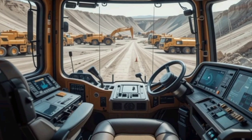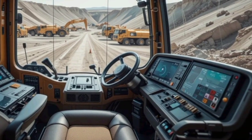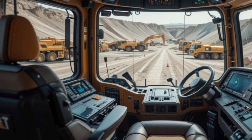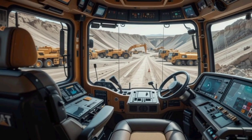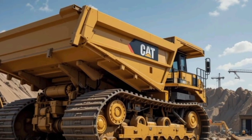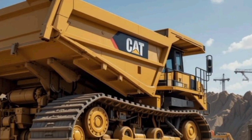In conclusion, the 2025 Caterpillar 797F is more than just a dump truck. It's a true workhorse designed to tackle the toughest jobs on the planet. With its powerful engine, cutting-edge safety features, and unmatched durability, it continues to dominate the industry. Whether you're an enthusiast, an operator, or a company looking for the best in heavy-duty machinery, this truck proves why Caterpillar remains at the top of its game.